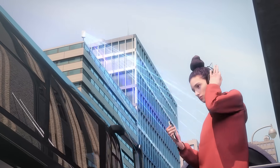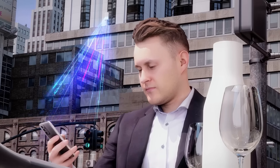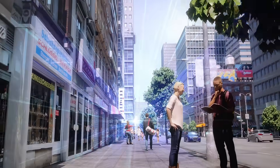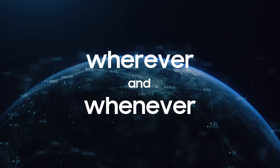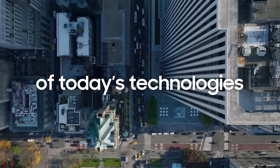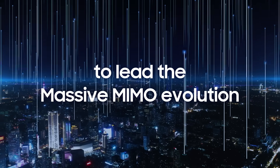Our massive MIMO radios can also tailor beamforming modes for users in different circumstances, and user experience is guaranteed wherever and whenever. Samsung will continue to push the boundaries of today's technologies to lead the massive MIMO evolution.